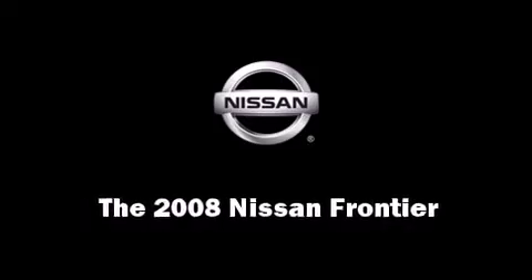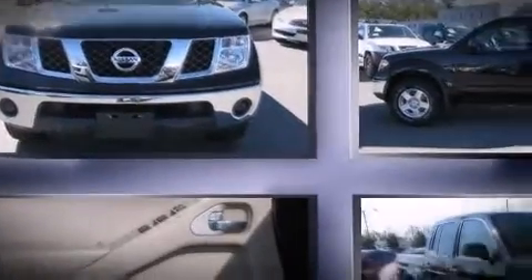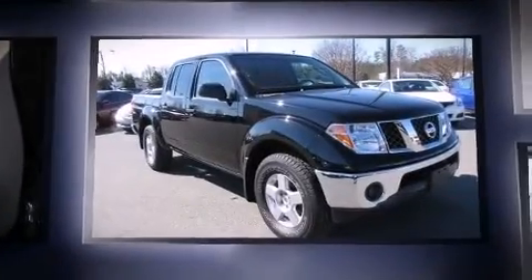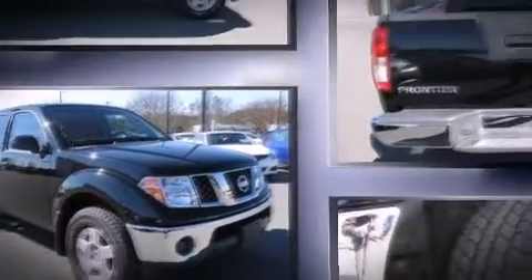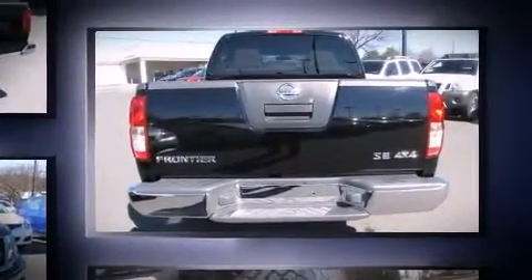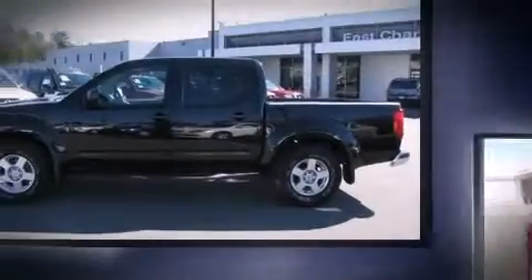Climb inside the 2008 Nissan Frontier with just over 40,000 miles on the odometer. This pre-owned model still has plenty of miles remaining as reliable transportation. Smooth gear shifts are achieved thanks to the four-liter six-cylinder engine, providing a spirited yet composed ride and drive.